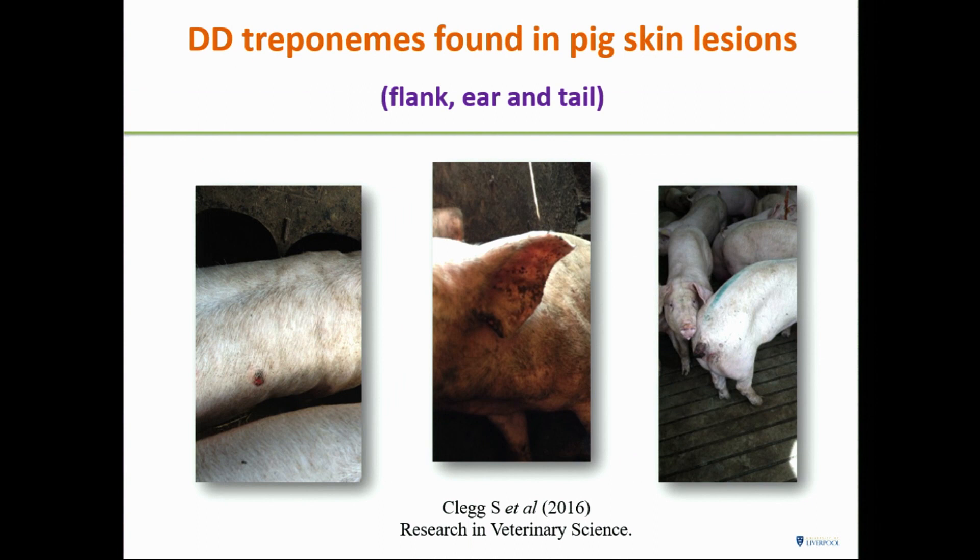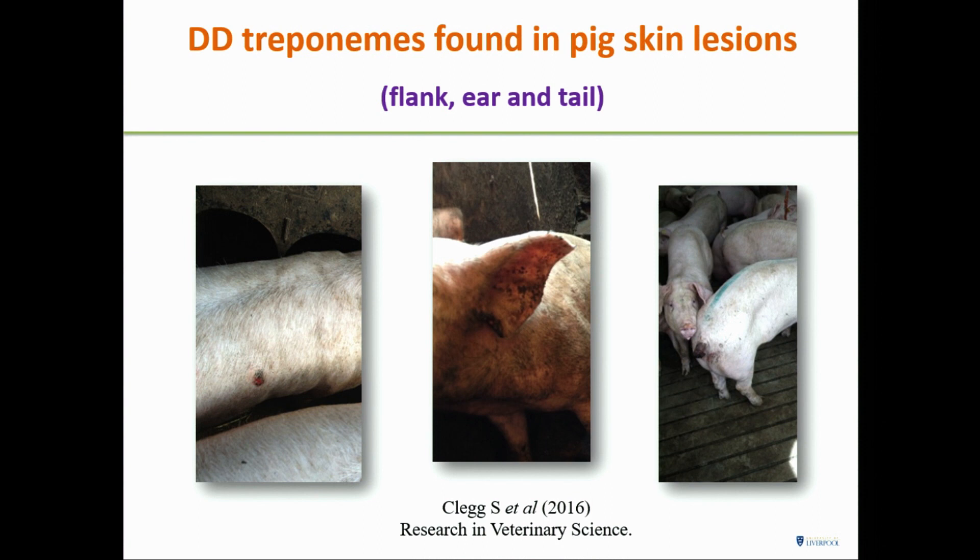Pigs will often have skin lesions, often called vice lesions because they bite each other. But in flank, ear, and tail lesions, we found the same organisms. And work done in Denmark found the same treponemes in equine canker, which is a sort of homologue of digital dermatitis.